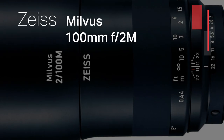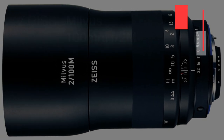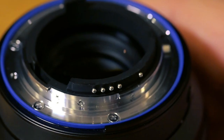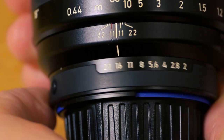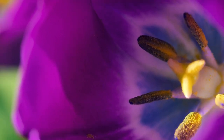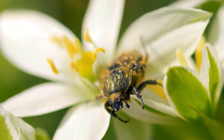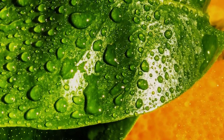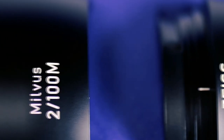Venturing into the enchanting world of cinematic macro, we encounter the Zeiss Milvus 100mm f/2M, a lens that transcends conventional boundaries, turning every macro shot into a cinematic masterpiece. Crafted with surgical precision and optimized for high-resolution cameras, the Milvus 100mm delivers unparalleled image quality that transforms each frame into a visual symphony. The 14-blade aperture diaphragm creates a circular opening producing smooth and creamy bokeh, adding an extra layer of visual allure to your macro cinematography.